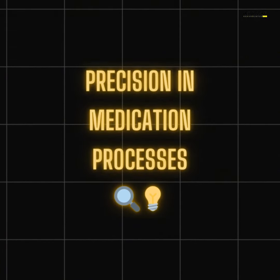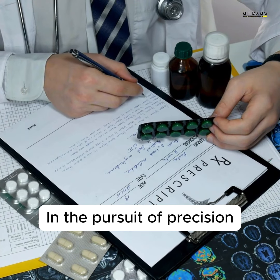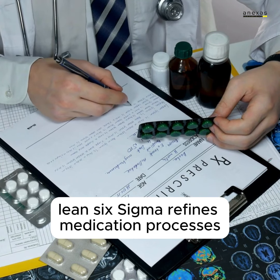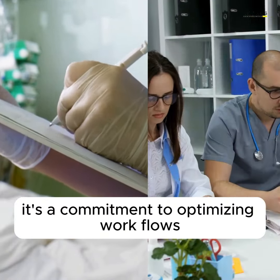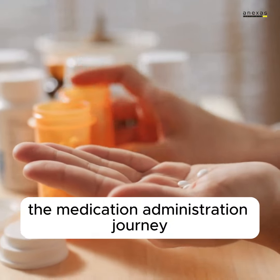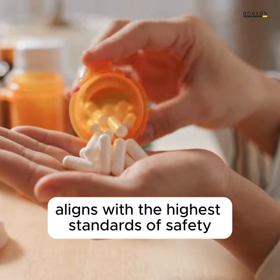Precision in medication processes. In the pursuit of precision, Lean Six Sigma refines medication processes. It's about more than just protocols — it's a commitment to optimizing workflows, minimizing risks, and ensuring that every step in the medication administration journey aligns with the highest standards of safety and quality.